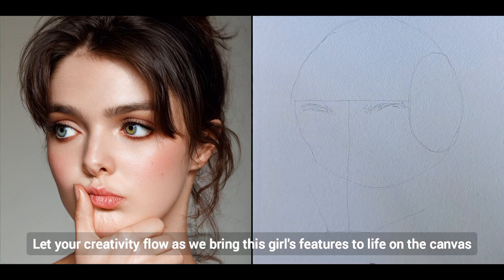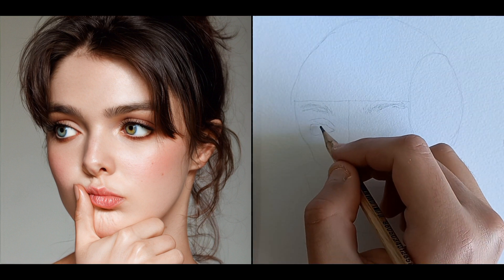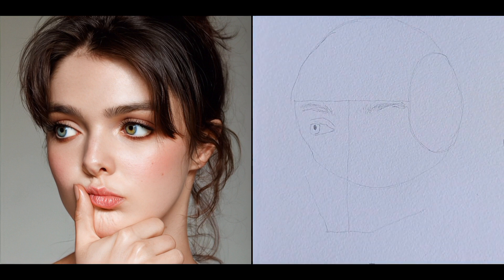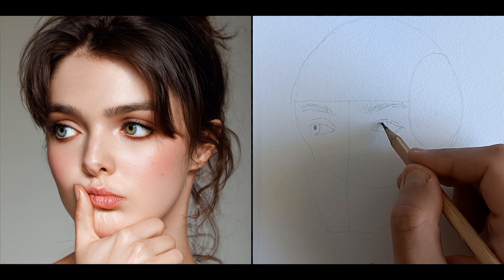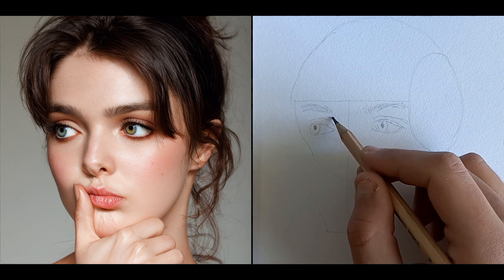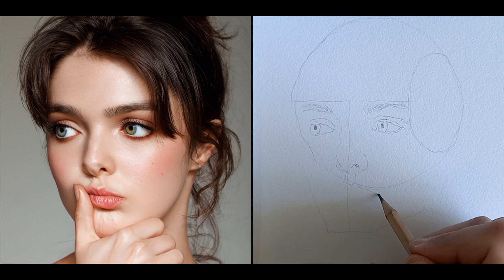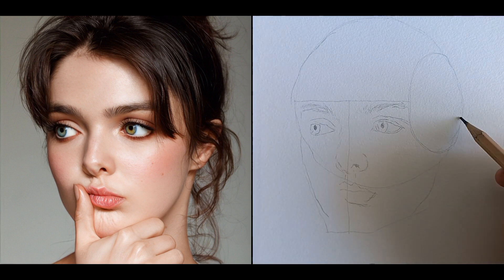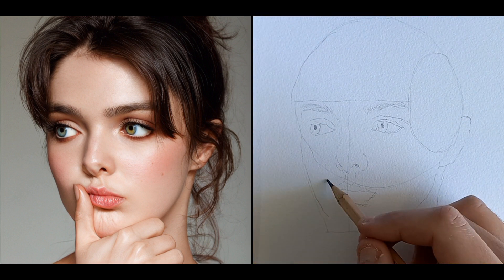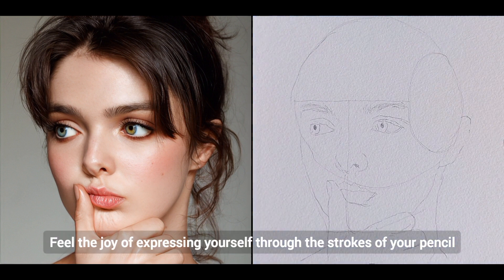Let your creativity flow as we bring this girl's features to life on the canvas. Remember, there are no mistakes in art, just happy little accidents that make your creation unique. Feel the joy of expressing yourself through the strokes of your pencil.